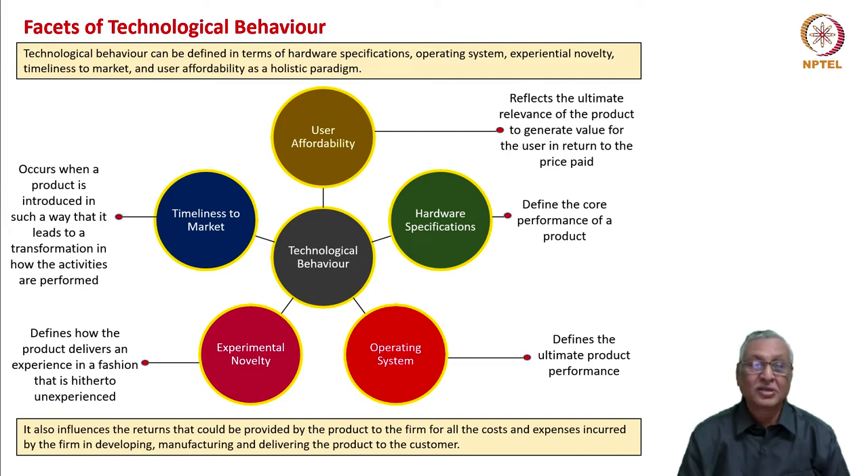What is user affordability? It reflects the ultimate relevance of the product to generate value for the user in return for the price paid. Hardware specifications define the core performance of a product. The operating system defines the ultimate product performance — it is the brain of the device. Experiential novelty defines how a product delivers an experience in a fashion that is new and unexperienced by consumers. Timeliness to market occurs when a product is introduced in such a way that it leads to a transformation in how activities are performed.